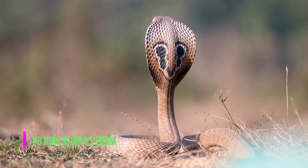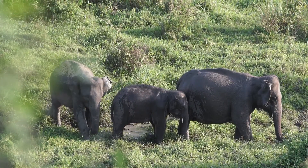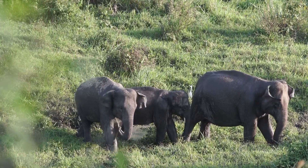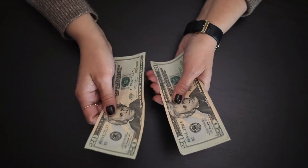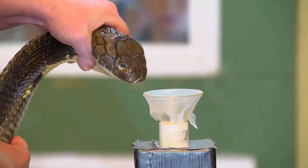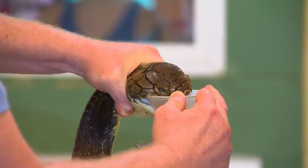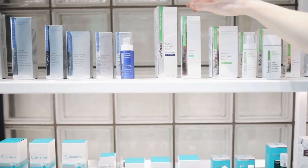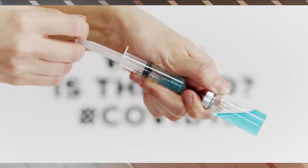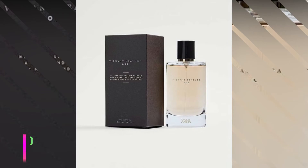Number 3: King Cobra Venom, at $135,700 per gallon. With venom capable of killing a full-grown elephant, most people would pay to get as far as possible from a king cobra. So why would anyone want to extract its venom? Because while it may kill you, it also contains a unique protein called ohanin, which is being used today in the form of a super painkiller that is 20 times stronger than morphine. With the risks involved during extraction, the price tag pretty much explains itself.